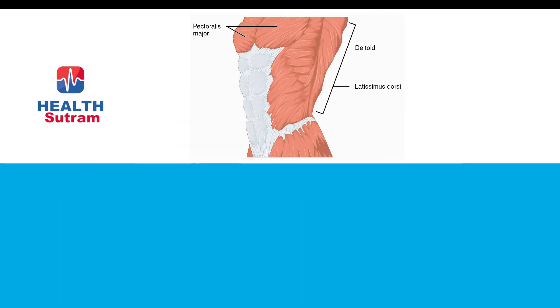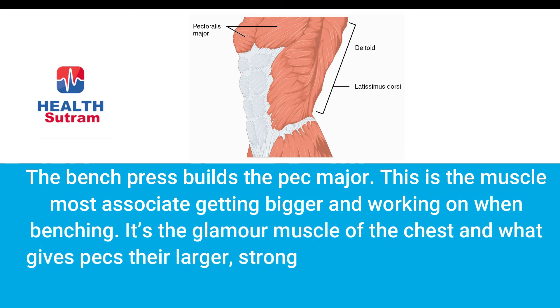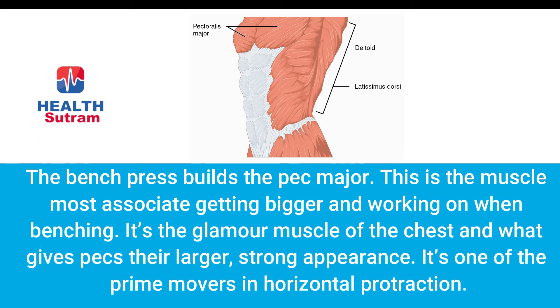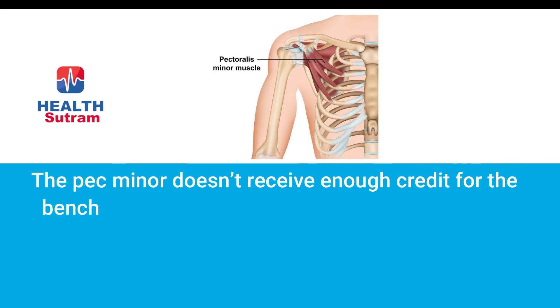Number three: bigger pec major. The bench press builds the pec major — this is the muscle most associated with getting bigger when benching. It's the glamour muscle of the chest and what gives the pecs their larger, strong appearance. It's one of the primary movers in scapular protraction.